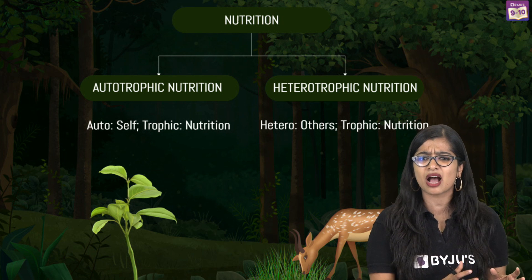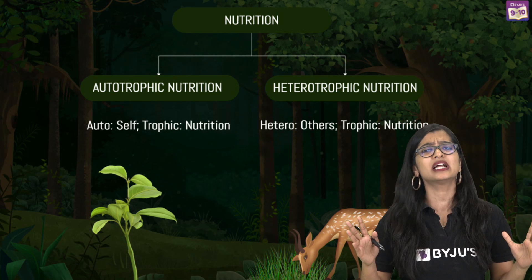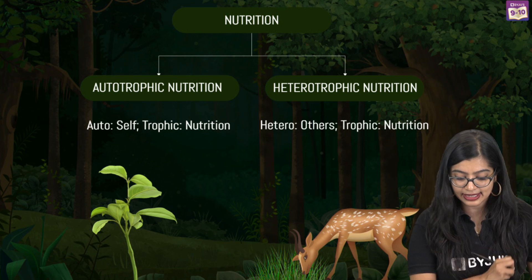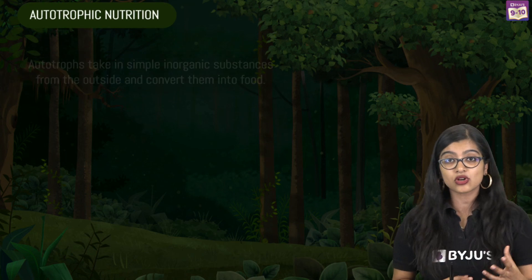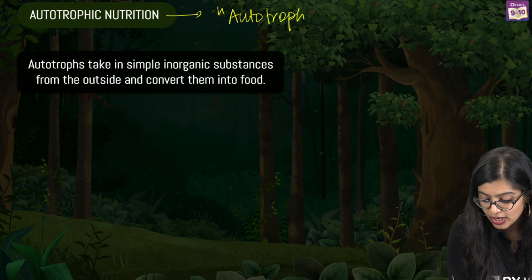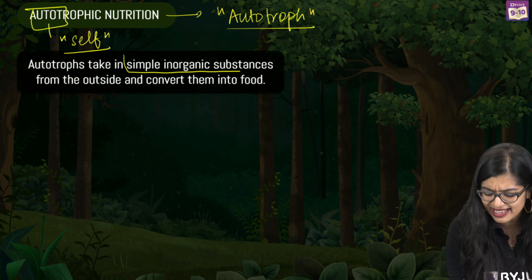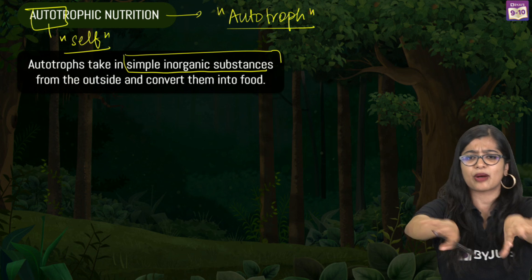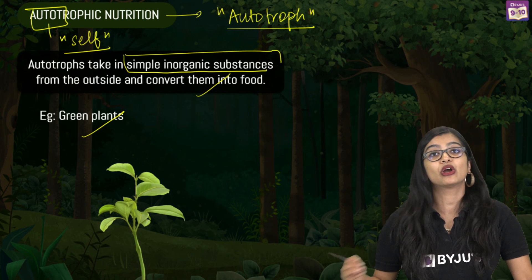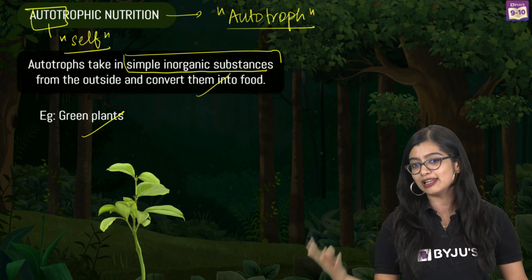Earlier in the video, when I came in tired and low on energy, I had two options: make my own food or be dependent on somebody. That's pretty much how modes of nutrition work. Organisms that have the ability to prepare their own food exhibit autotrophic mode of nutrition, and we call them autotrophs. 'Auto' means self and 'trophos' means nutrition. They take simple inorganic substances from their surroundings and prepare their own food. The most common examples are green plants, and also certain microorganisms like cyanobacteria.